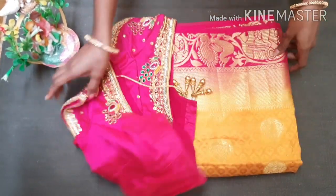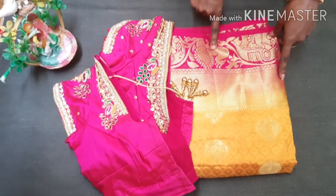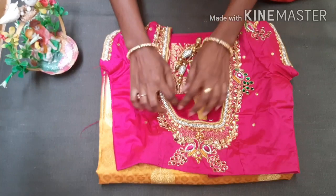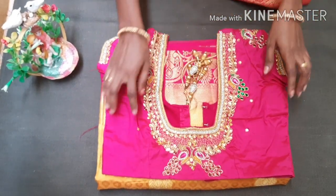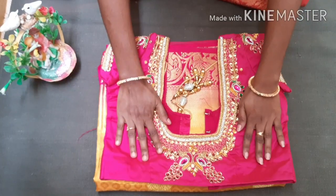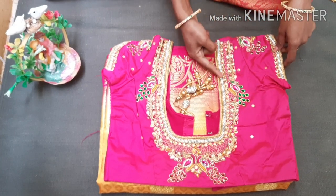I will add the peacocks to my blouse all over. In the end we will also make the finish and then finish it. We will start there and have a lot of embellishments.